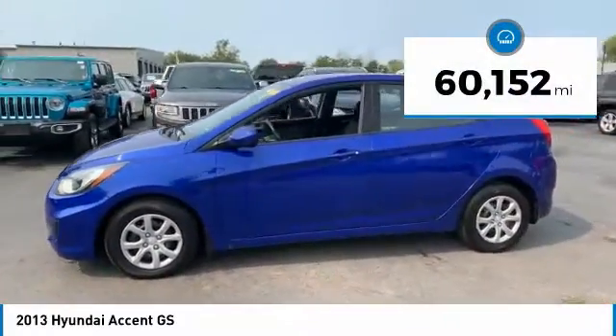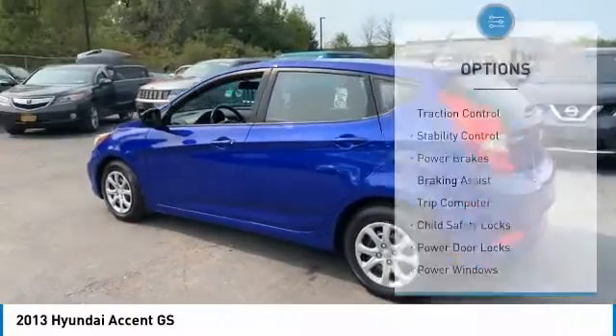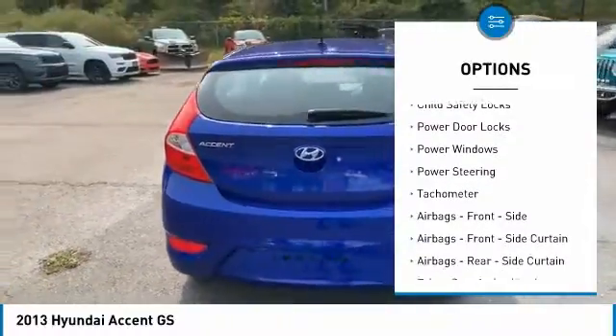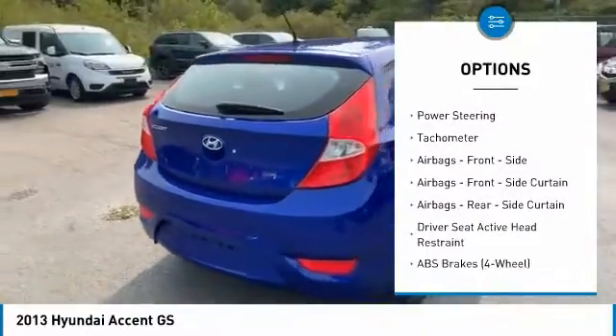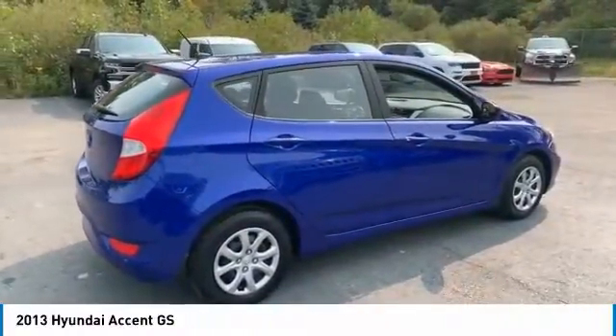This vehicle has less than 65,000 miles. Here are some of this vehicle's great options: traction control, stability control, power brakes, braking assist, trip computer, child safety locks, power door locks, power windows, power steering, tachometer.